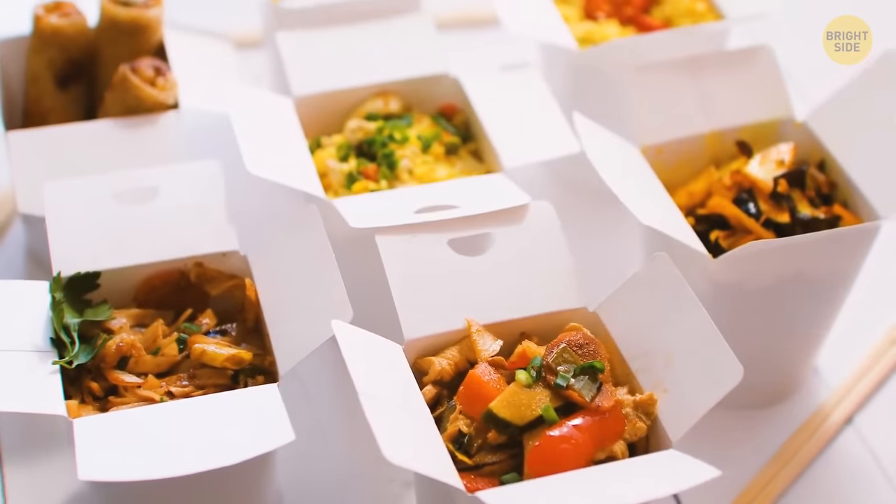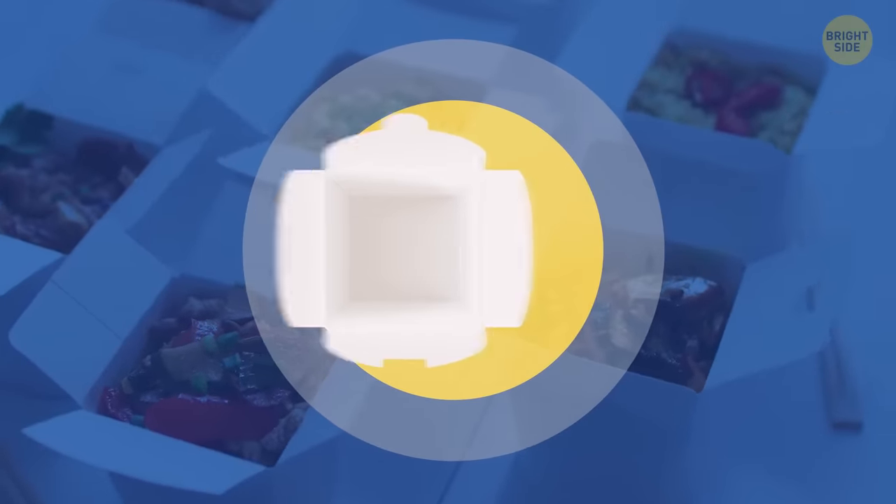You can unfold those takeout containers into flat plates, which will make it much easier for you to eat from them. And what's even cooler, you can fold them back up when you're done, so you can take the leftovers home.